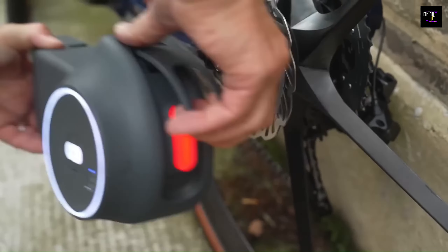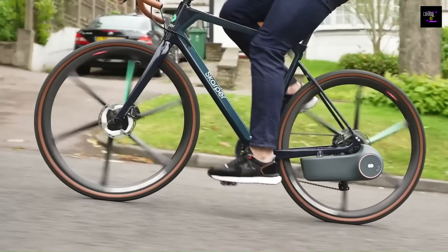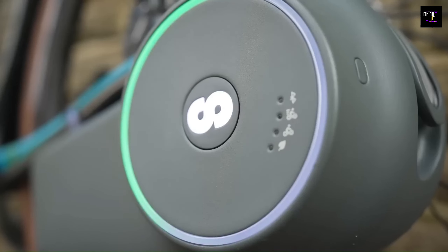And the best part? A sensor clips onto your crank, measuring your speed and cadence as you pedal. Say goodbye to boring rides and hello to the future with the Scarper.